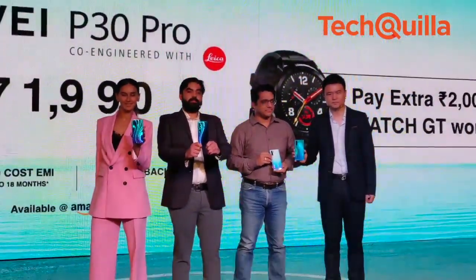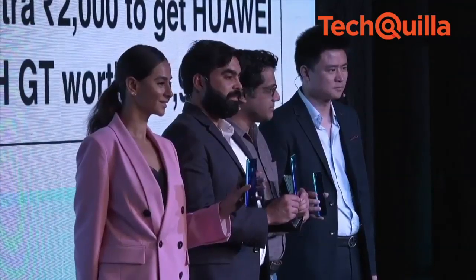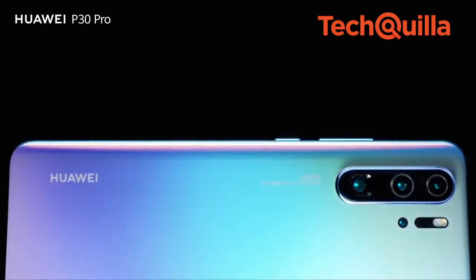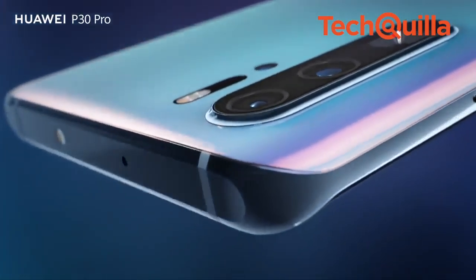Aiming to disrupt the digital imaging market, premium smartphone maker Huawei on Tuesday unveiled the Huawei P30 Pro in India for ₹71,990, featuring the world's first RYYB sensor, which uses yellow subpixels instead of green for the main camera.